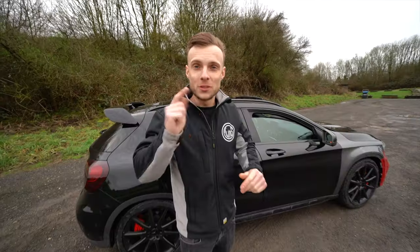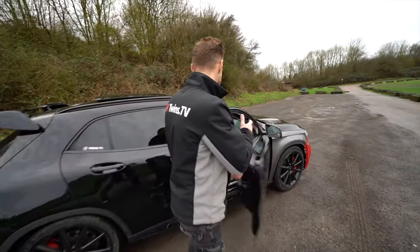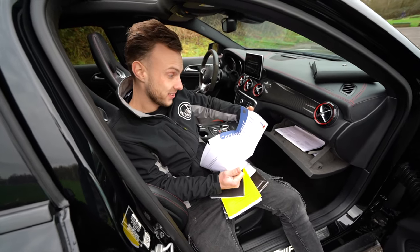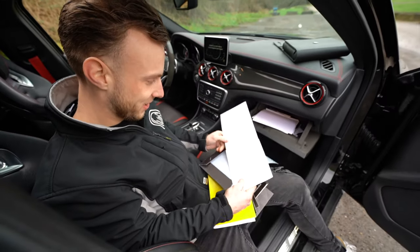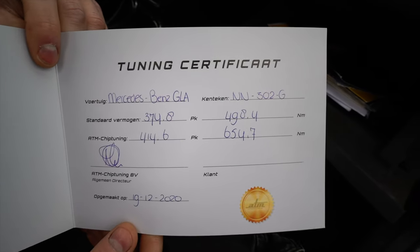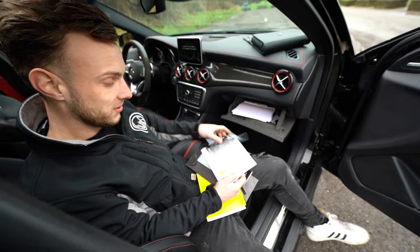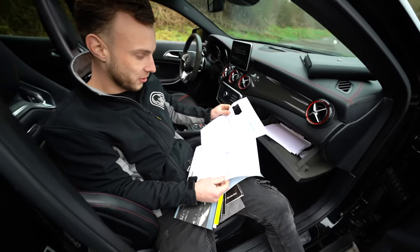We haven't checked the books yet, but the previous owner advised us to look in there. This is actually the first time we're really going through the manuals. There's quite a lot of German maintenance documentation here. What's this? Chip tuning certificate — powered by technology, Nissan GTR tuning certificate! Standard power is 374 horsepower and 498 Newton meters, and with the Atom chip tuning it went up to 414 horsepower and 654 Newton meters.